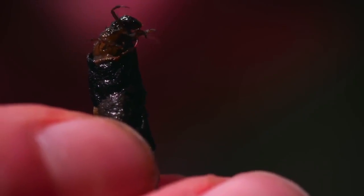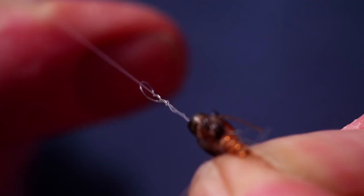One of the most exciting parts of fly fishing is matching the hatch — fishing a single fly to a rising fish.